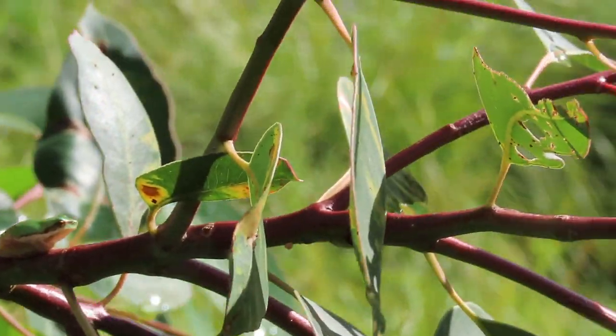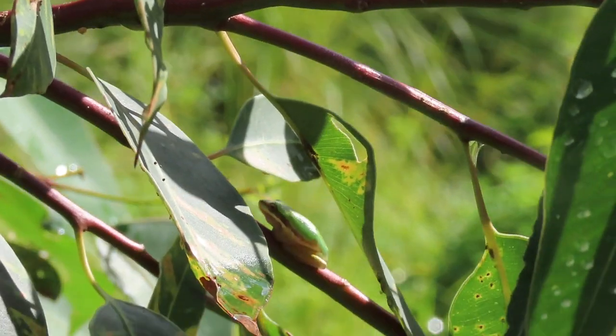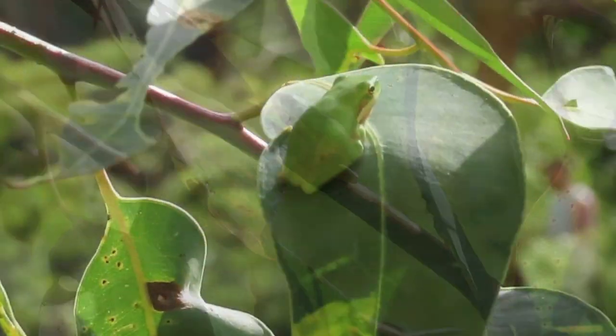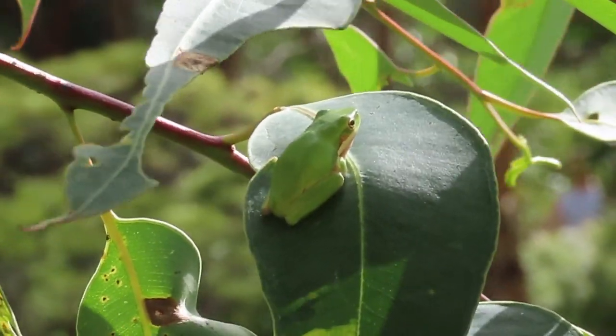What I find remarkable is that these frogs will wait for prey on the same leaf or the same branch, day after day, exposed to sunlight and wind.